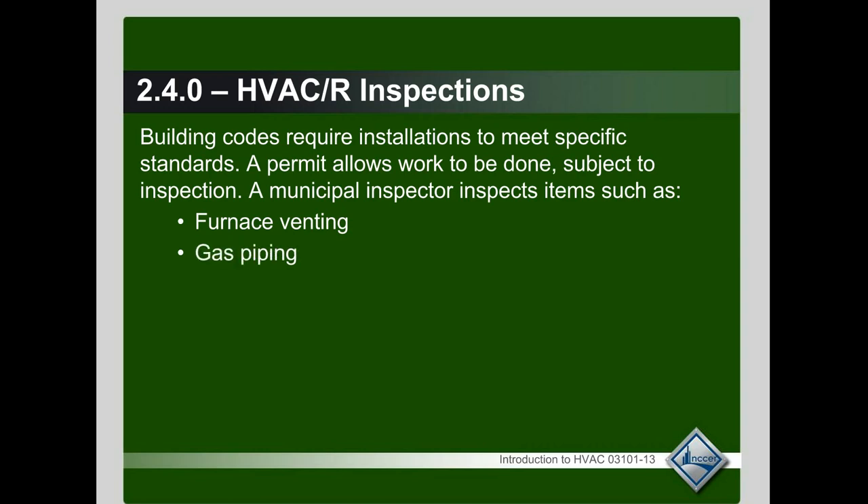They also take a look at gas piping, and depending on where you're at and how long of gas piping you have to retrofit, they may require a standing pressure test on that section or the whole house. Otherwise, they just make sure the connections are done right, that you have your shutoff valves in the right position, and that the drip legs are done properly.